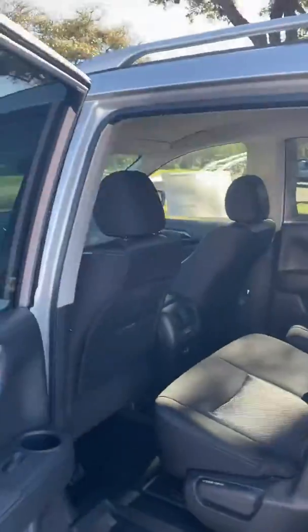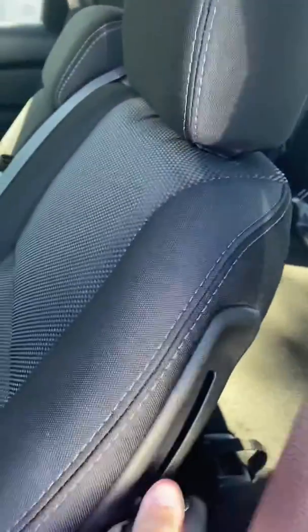Let me show you the back. You have bucket seats in the rear here, rear AC, a couple of USB charging ports, and for access to the third row, this seat will slide forward.